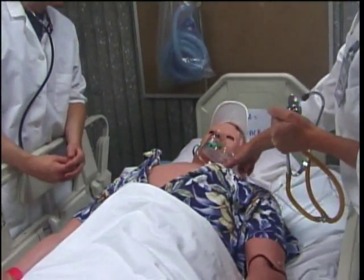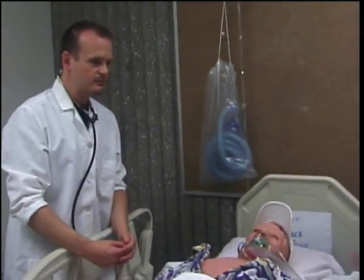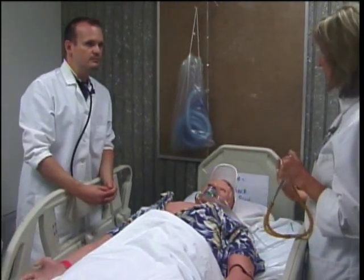Right. So we might want to change his oxygen to a higher level. We'd also want to call the physician, maybe put the head of his bed up. Those kind of things are what we're looking for him to do.